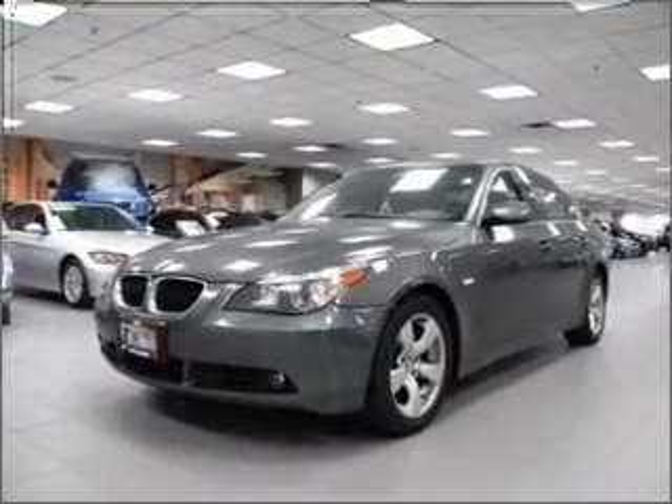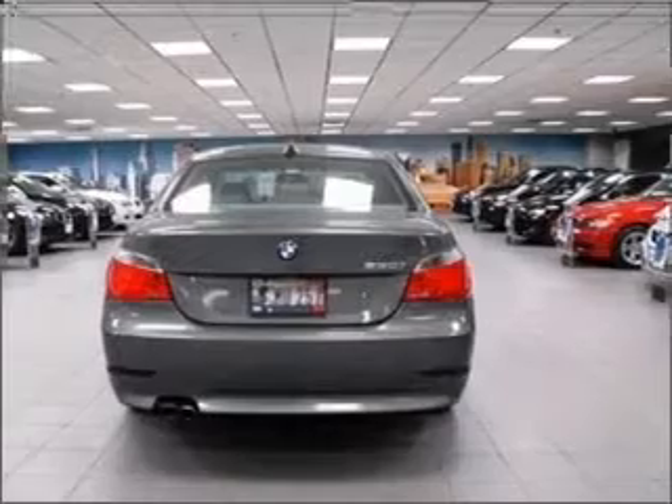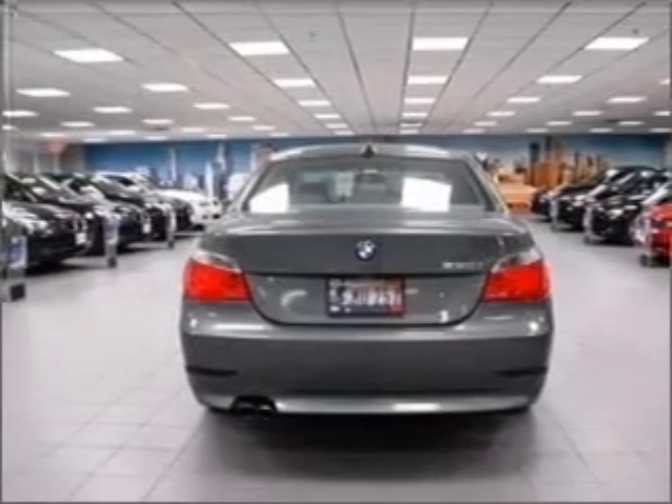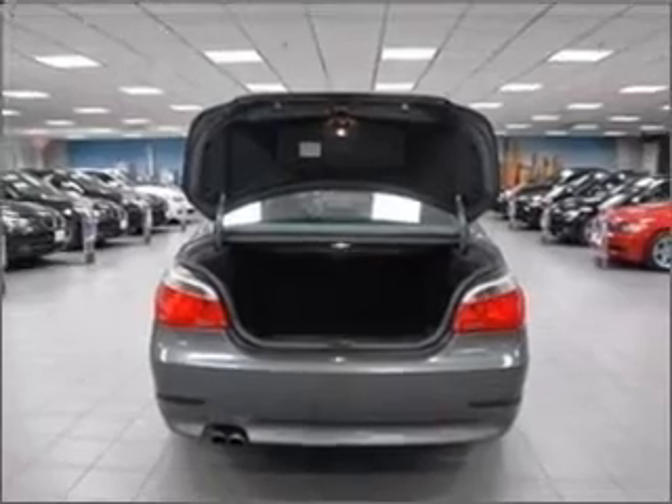Heated seats make cold weather driving more endurable. He's always hot and she's always cold — solve this problem while driving with dual temperature controls. The sunroof lets fresh air in, and memory settings are one of many features.